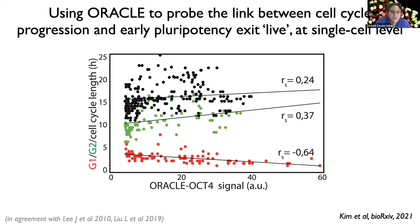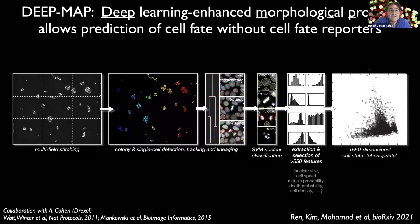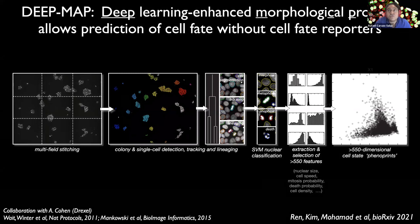Oracle allows us to see cell fate live in pluripotent stem cells and to see cell-to-cell differences. A limitation of technologies like Oracle is that each different differentiation scenario requires designing ad hoc reporters to monitor transcription factors relevant to that scenario, and this can be very time consuming — easily taking months even with optimized CRISPR knock-in protocols. This led us to develop the second technology: DeepMap, which stands for Deep Learning Enhanced Morphological Profiling.